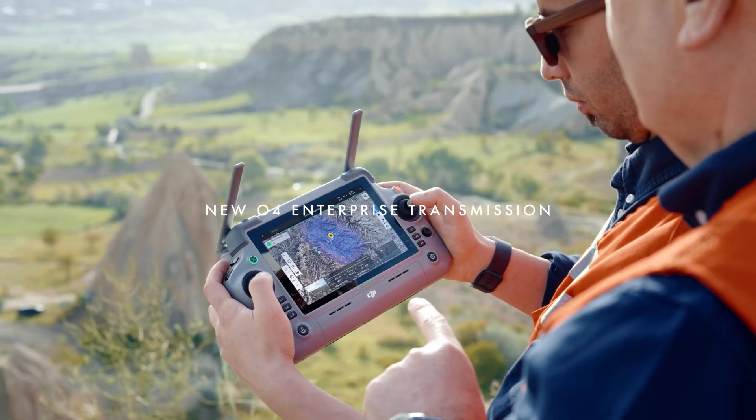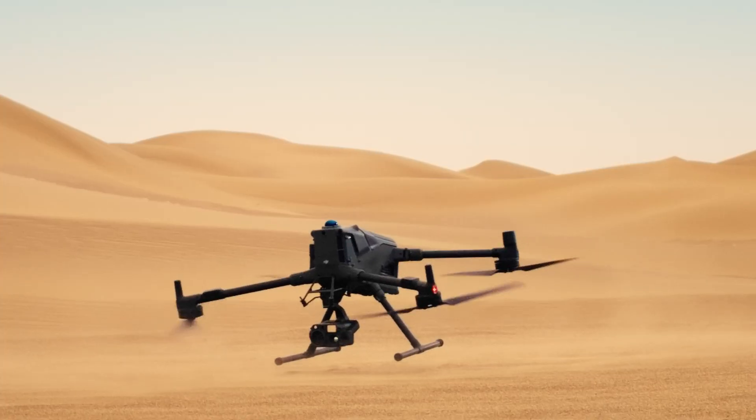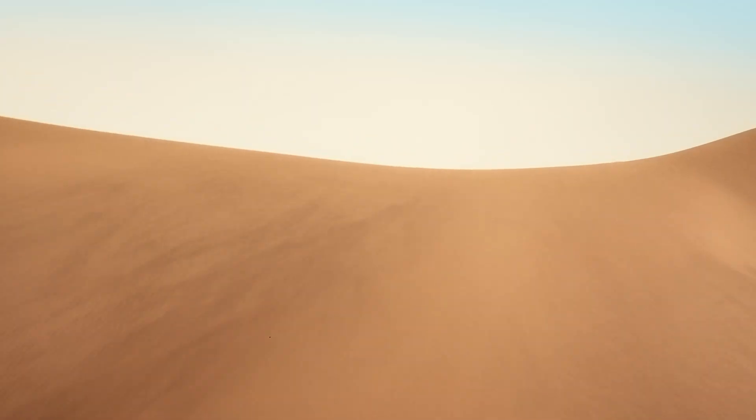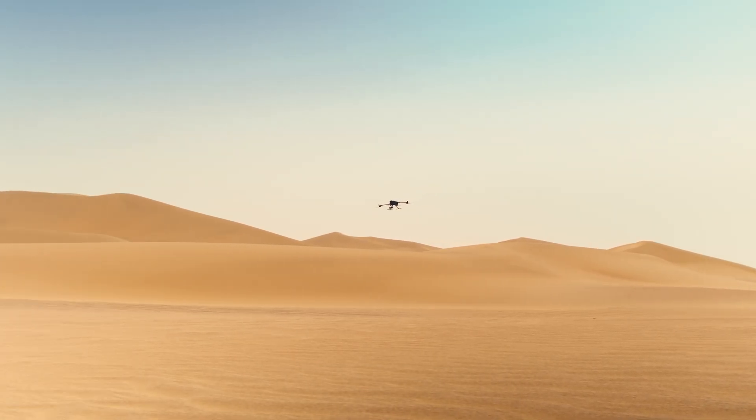The new O4 Enterprise transmission offers up to 40 kilometers of video range, engineered for power and built to conquer any challenge. The Matrice 400 redefines enterprise drone performance.